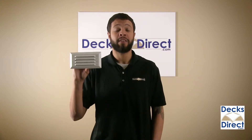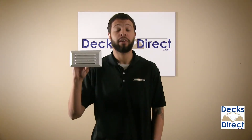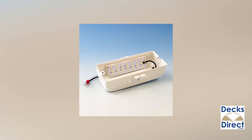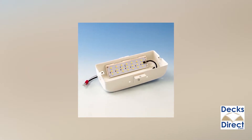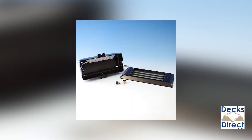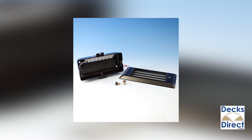This low voltage light is compatible with DC transformers and draws about 6 watts of power per lighting fixture. Integrated LEDs give off a warm white glow and the visible light housing is made from a powder coated aluminum. This light is available in multiple waterproof and durable finishes and includes all necessary mounting hardware.